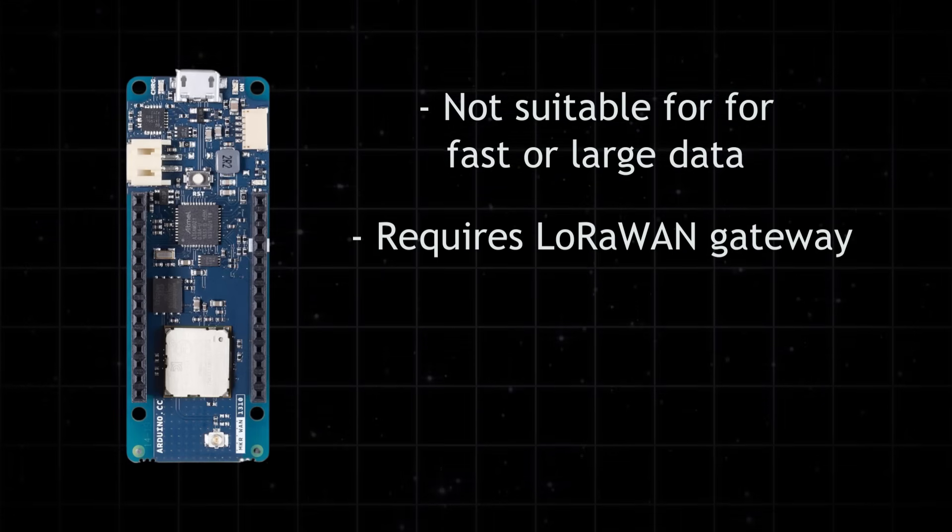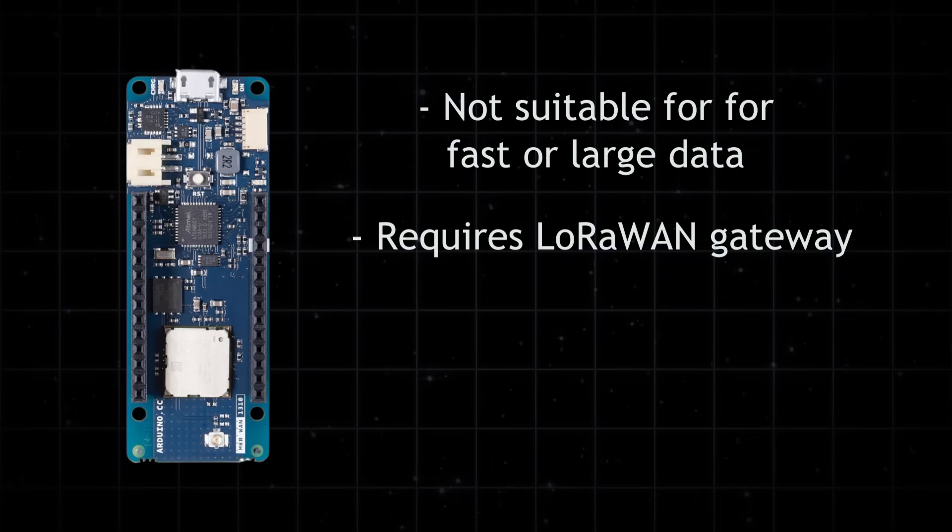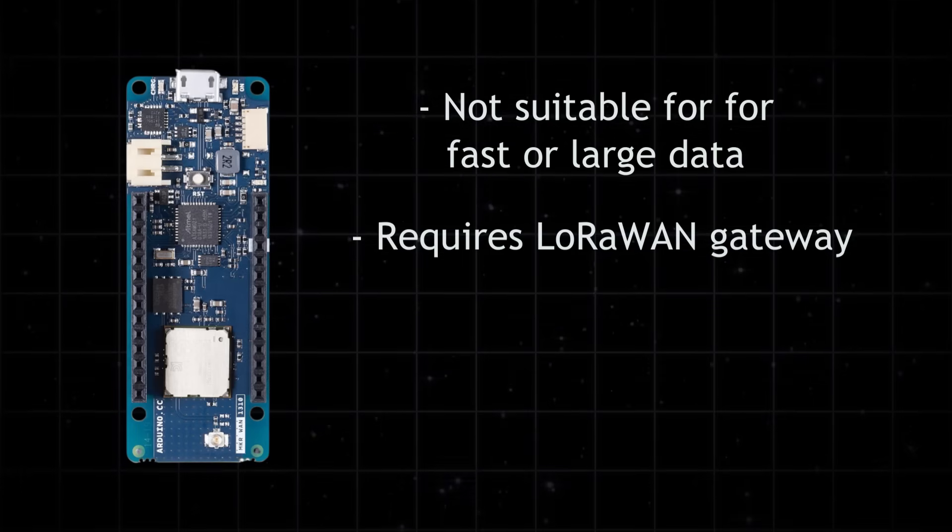Keep in mind that LoRa isn't made for fast or large data — it's meant for small packets sent occasionally. Also, to get data to the Internet, you'll need a LoRaWAN gateway, which is a separate device and adds to the setup cost.